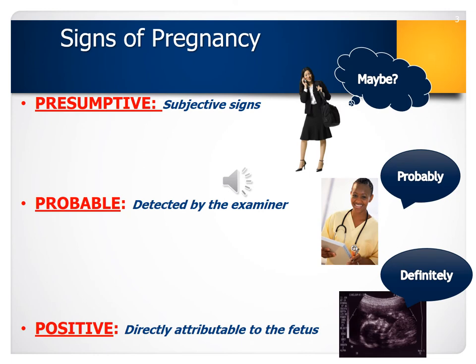How will a woman know that she is pregnant? Signs of pregnancy can be divided into three different categories, starting from the least reliable indicators to the most reliable indicator that a pregnancy is happening. They are presumptive signs, probable signs, and positive signs — and you should know the difference between all three. Presumptive signs can indicate pregnancy but also have a high chance of being related to some other cause, making them the least reliable.